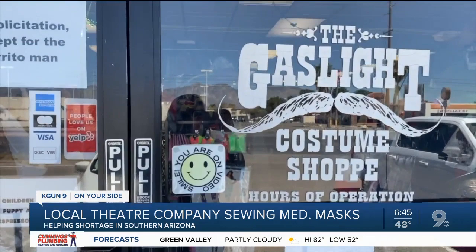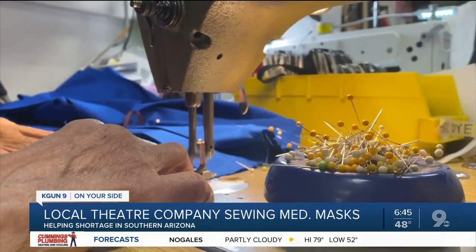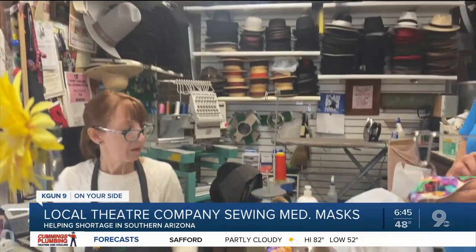Renee Cloutier is the head costume designer at Gaslight. She's working with Mary Ann from the University of Arizona's Costume Department and Cigna Health to make medical masks. There are two types that they're making. The first is for anyone to wear around, either in a waiting room or while walking around town.